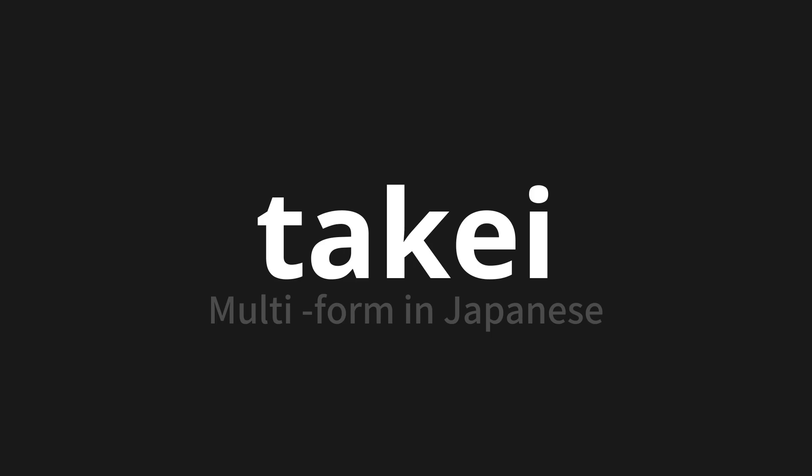Let's say it all together. Takei. Takei. Takei. One more time — Takei, Takei, Takei.